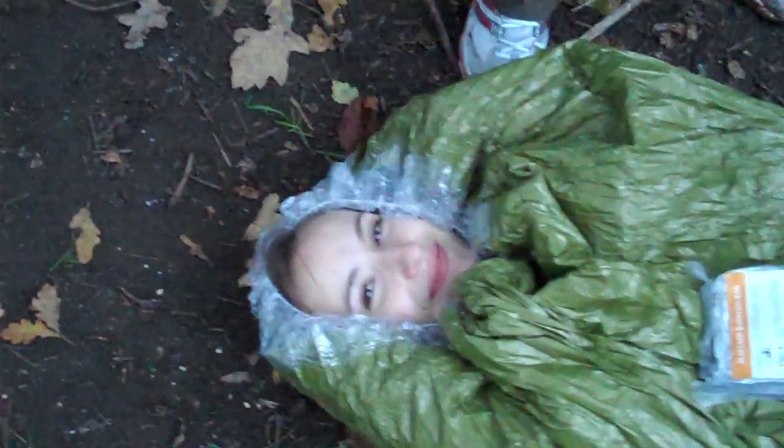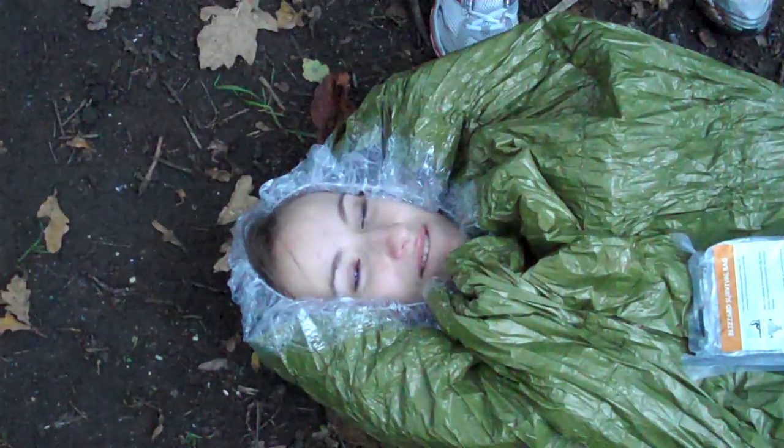Hello and welcome to part two of the Blizzard survival bag. It's been about half an hour to 45 minutes now since Marika has been in the thermal survival bag by Blizzard. How are you feeling?